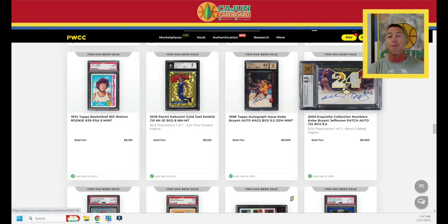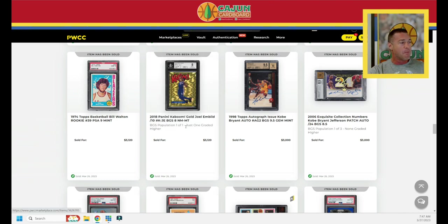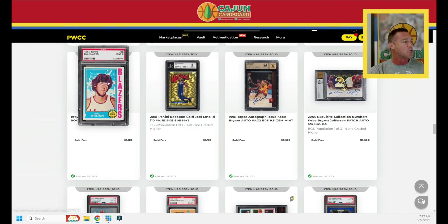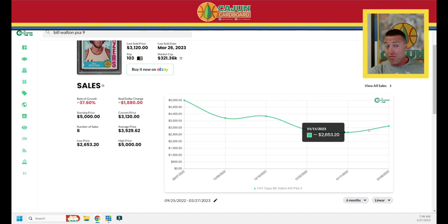Pop 3, serial numbered to 24 Kobe/Richard Jefferson dual patch auto — $3,000. Richard Jefferson is one of my favorite people to listen to on TV. Another Kobe autograph from 1998 Topps does $3,000. Gold Kaboom does $3,000. Joel Embiid, probably our 2022-23 MVP, in a BGS 8 does $3,120. Then the Bill Walton 1974 Topps PSA 9 — pop 103, similar to Gervin. Jump to a PSA 10 and it's $15,000 — pop 3. Gem rate: 0.18%. Down 37% over the last six months.